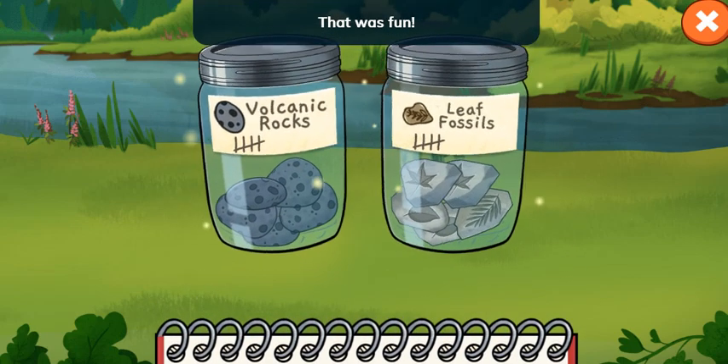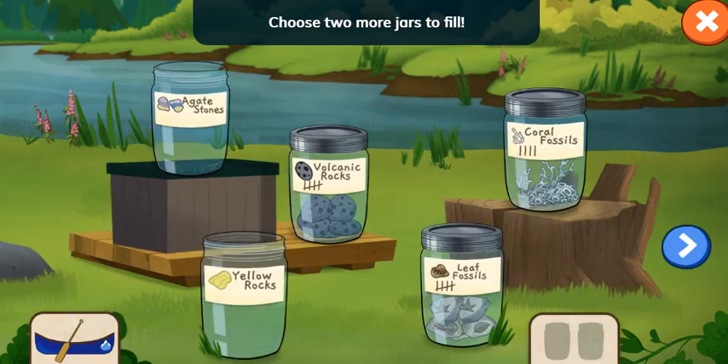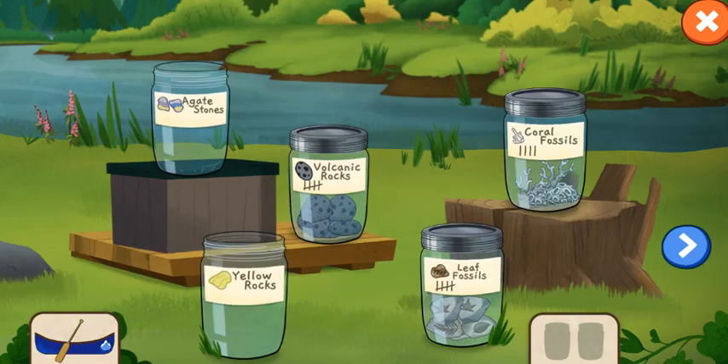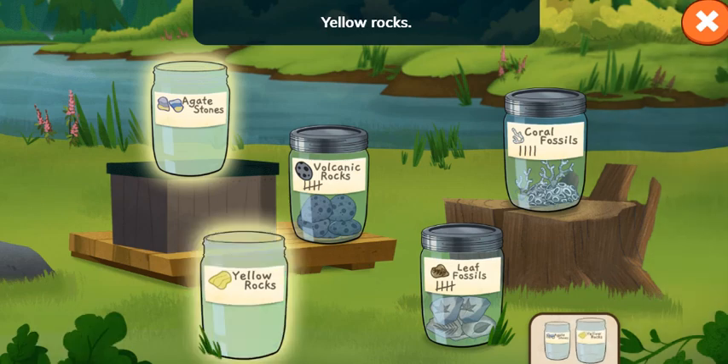That was fun! I wonder what rocks are in other parts of the river. Let's pick two more jars and go canoeing again. Choose two more jars to fill. Agate stones! Yellow rocks!